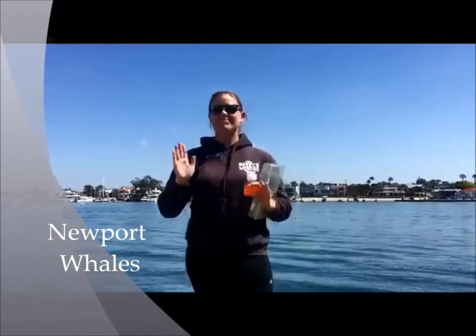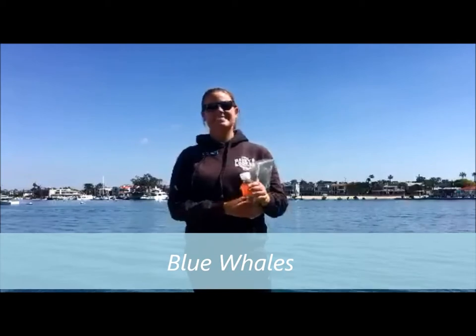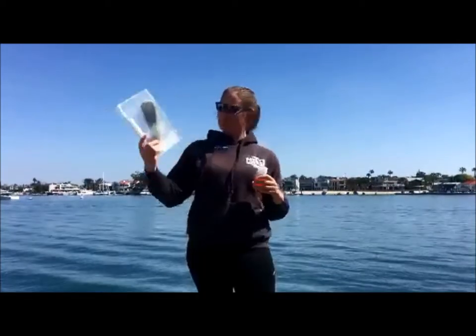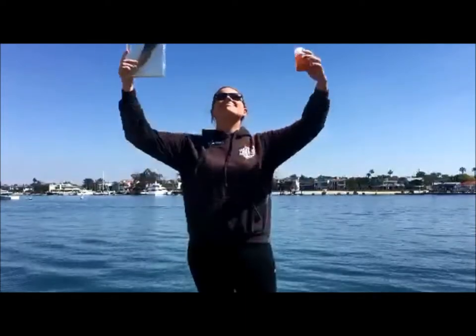Good morning, my name is Tammy and I am a naturalist from Newport, Wales and Newport Beach, here to talk to you about the largest animal ever to have lived on the planet, blue whales. Today we're going to talk about how the ways these whales eat and the food that they find helps them to grow to their massive size — and they are massive.